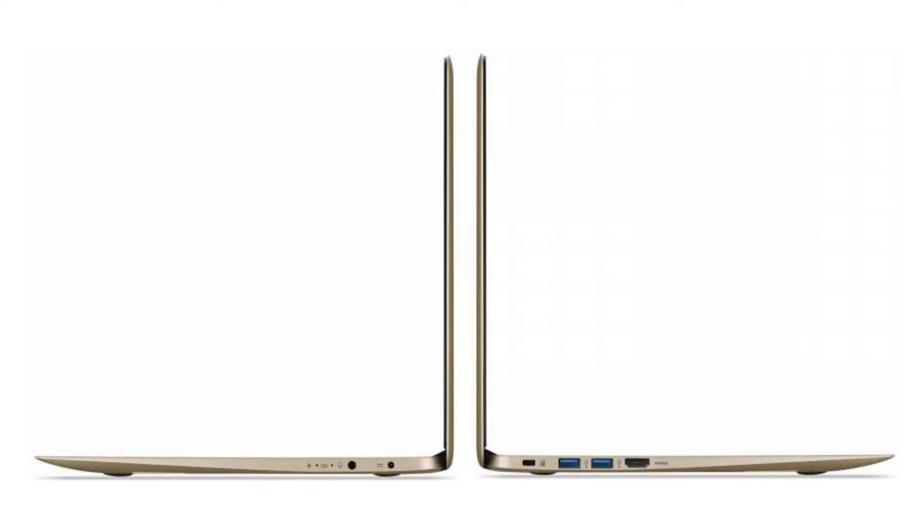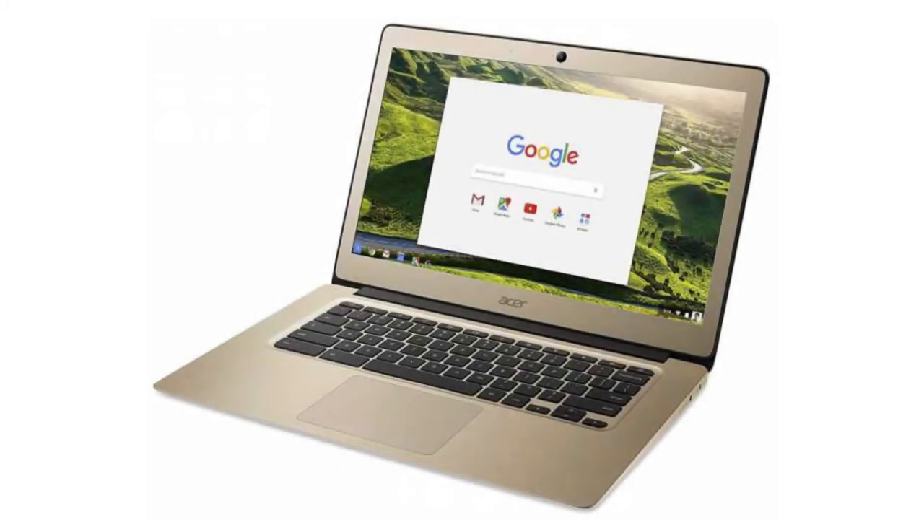It has 4GB of RAM and a 32GB SSD. It has Android apps, Google Play and Linux apps (Crostini) support, and it will receive auto-updates until June 2021.